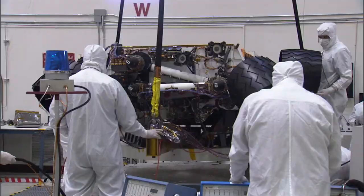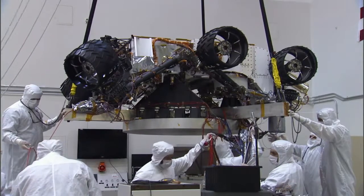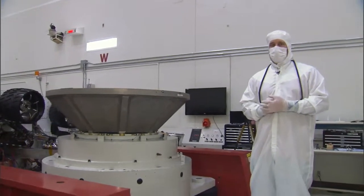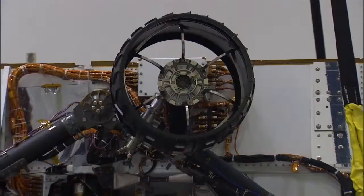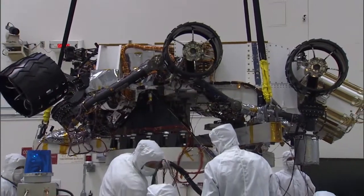Hi, I'm Randy Stark and this is your Building Curiosity update. We're here in the Environmental Test Facility at JPL where Curiosity is going through a series of random vibration tests. This test is like putting Curiosity through a major earthquake. It's going to shake it both side to side and up and down. You'll notice that Curiosity is actually in its flight configuration, which is upside down.